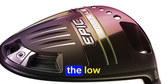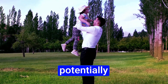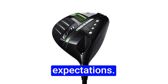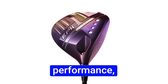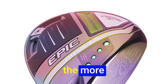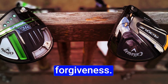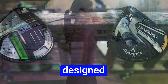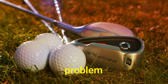The Epic Max LS — the low spin option typically signifies more distance on good shots but potentially more punishment on bad ones. Well, not this time. It defied expectations. It didn't feel as low spin as one might expect. In fact, its performance, feel, and looks were quite similar to the Epic Max Driver, the more forgiving option. It's like they're blurring the lines between low spin and forgiveness. This lineup has me scratching my head — which golfer is each driver designed for? They all seem to cater to a wide range of players, which is a great problem to have.